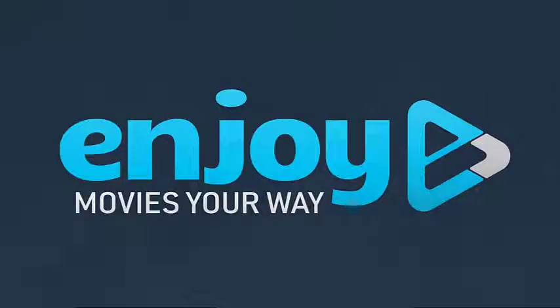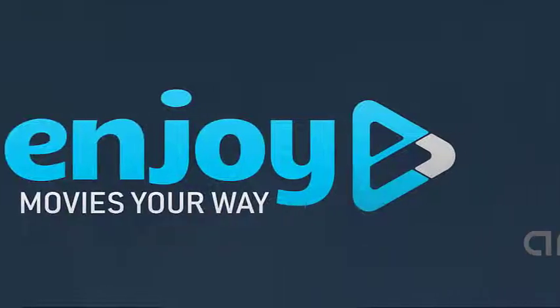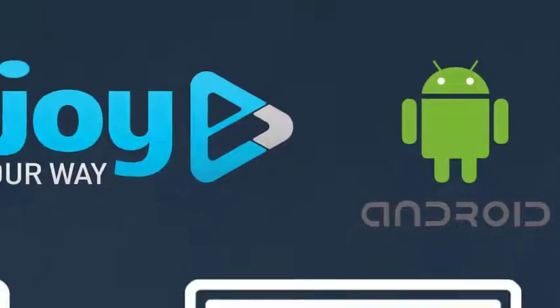Hi, I'm Chad, and in this video we're going to do a quick walkthrough of the EnjoyMovies Your Way app. The app is currently available for Android tablets, phones, Chromebooks, and the app especially shines on Android TVs like the Nvidia Shield.